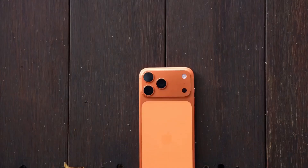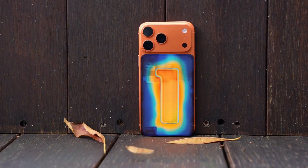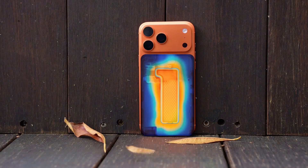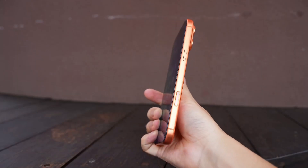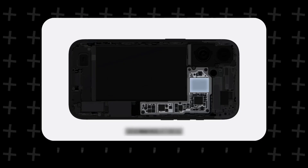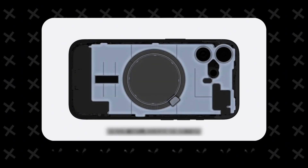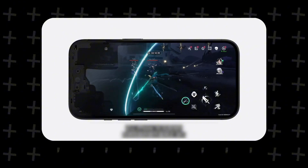On the iPhone 17 Pro Max, Apple has introduced a VC vapor chamber, claiming that this system's heat dissipation efficiency has increased by 300% compared to the previous generation. It also has an aluminum unibody design for better cooling. This data does have some credibility — after all, the iPhone 16 Pro Max used a thin layer of graphene for cooling, and the thermal conductivity of its titanium alloy body wasn't great either.